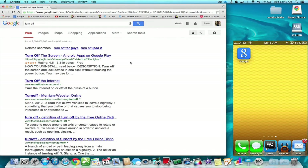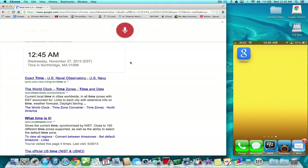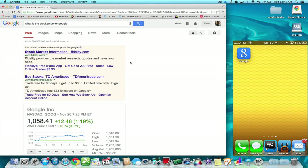But now you could say, 'Okay Google, what time is it?' and it responds 'The time is 12:45am.' Or 'Okay Google, what is the stock price for Google?' and it responds 'Google closed up 1.19% yesterday at $1,058.41.' Basically, it's the same exact thing as you see on the iOS, except it doesn't have the cards, unfortunately.